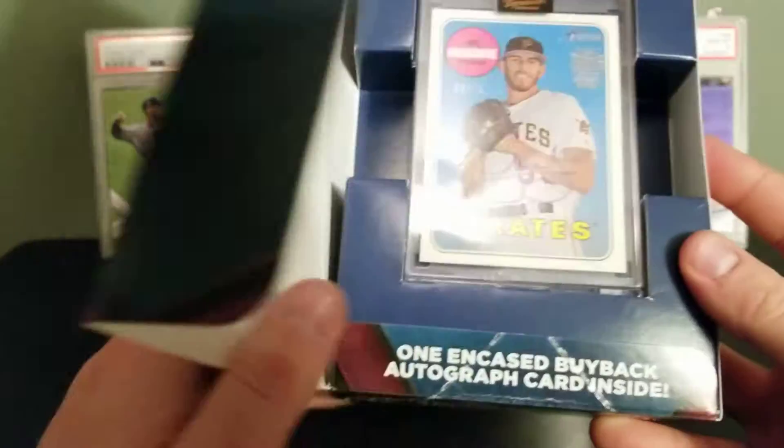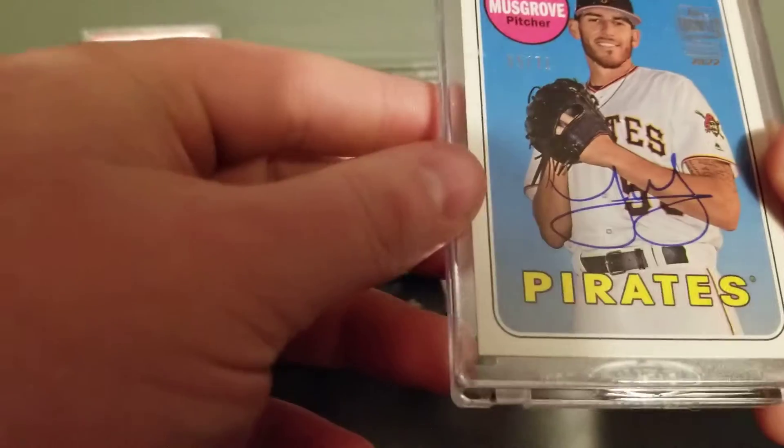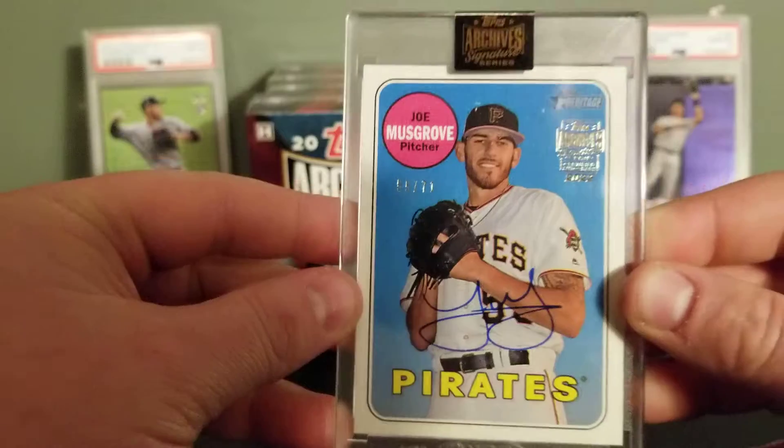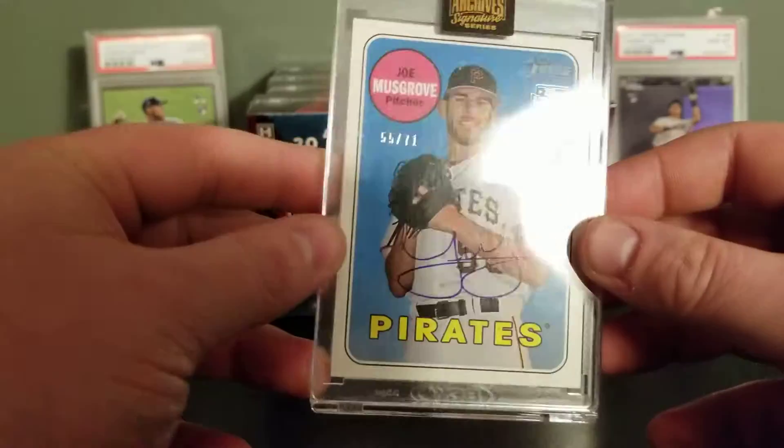First box: Joe Musgrove. So you have a Joe Musgrove Topps Heritage card numbered 55 out of 71. Musgrove's put together a decent career so far, so pretty nice.